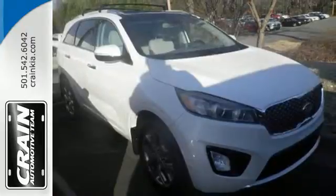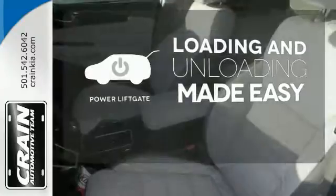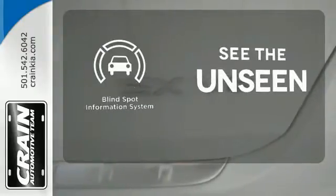And when you have a full travel party, everyone will appreciate the spacious cabin. Loading and unloading your vehicle just got easier with the power liftgate. Never feel lost again with the navigation system. Negotiating traffic has never been easier thanks to the blind spot indicator.